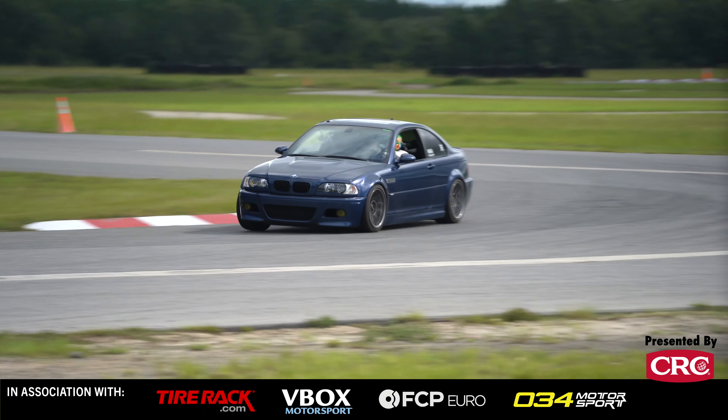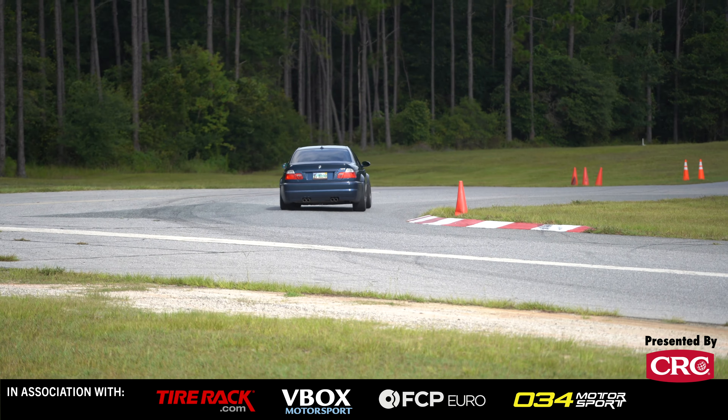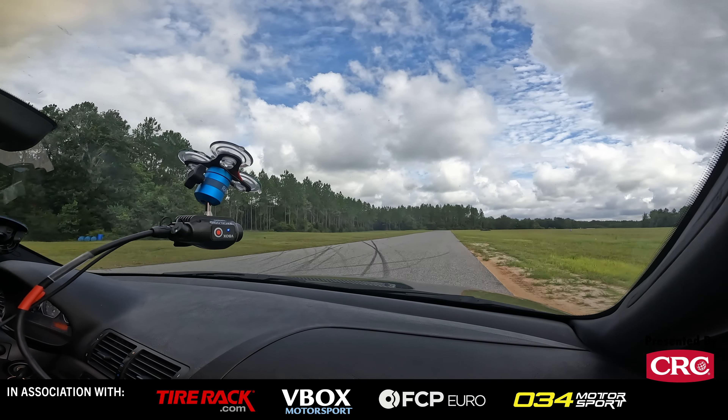This particular M3 has had a few minor upgrades. If you want to see the exact list of upgrades, check out our website at grassrootsmotorsports.com. Go to Project Cars and you will see the entire build history.